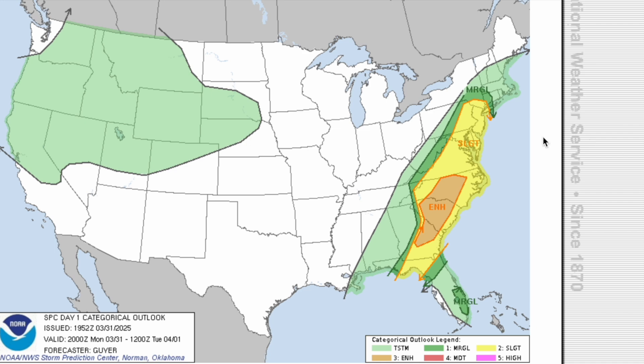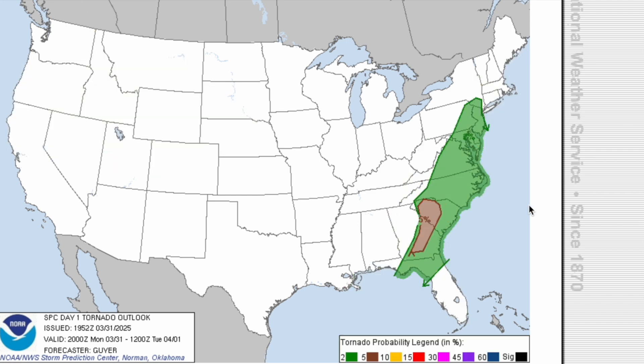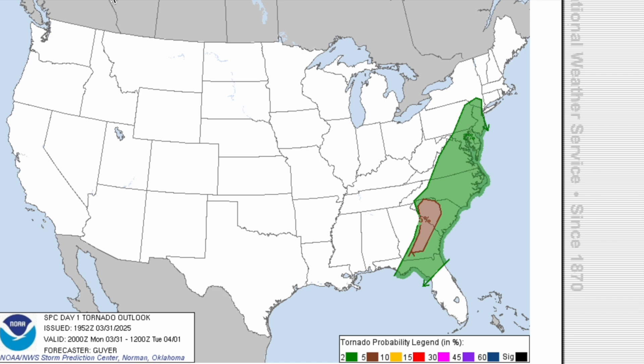Starting off with today, we do have an enhanced risk of severe weather in effect for portions of the Carolinas and east central Georgia. Our threat for significant damaging winds and tornadoes is mainly going downhill. We actually did have a strong tornado this morning near Hattiesburg, Mississippi. But as of right now, a 5% tornado risk is still in play for portions of South Carolina and eastern Georgia, so make sure you have a tornado action plan in place. Significant damaging winds up to 70 to 75 miles an hour also can't be ruled out across portions of the east coast.